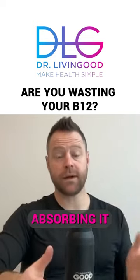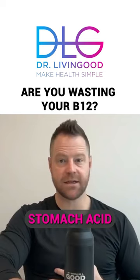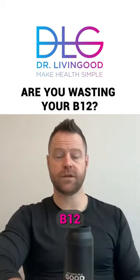High B12 levels — a lot of times you're not absorbing it very well. So I look to digestive enzymes and the stomach acid. That's very important for properly absorbing B12.